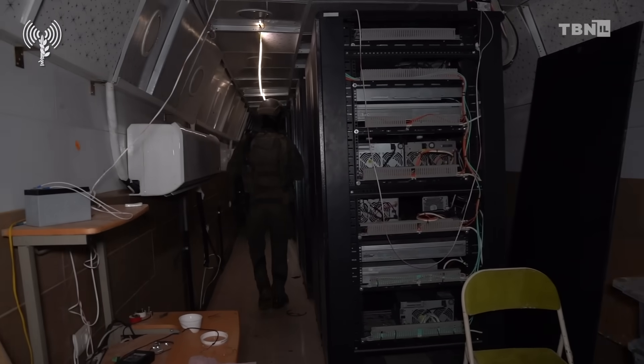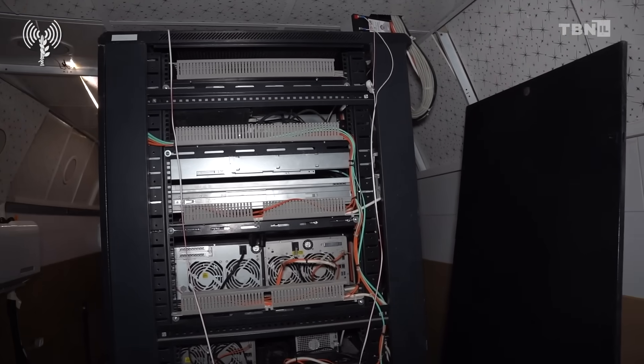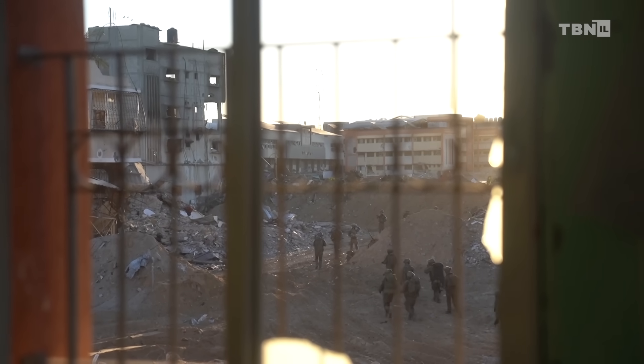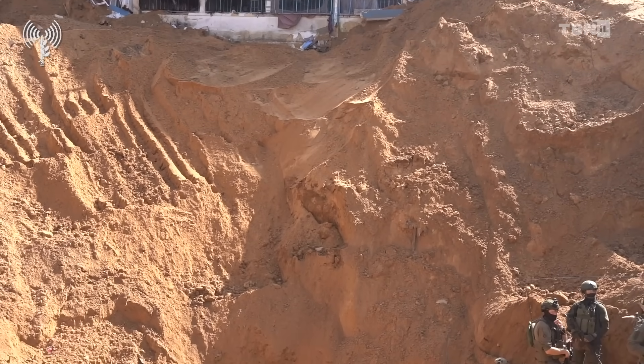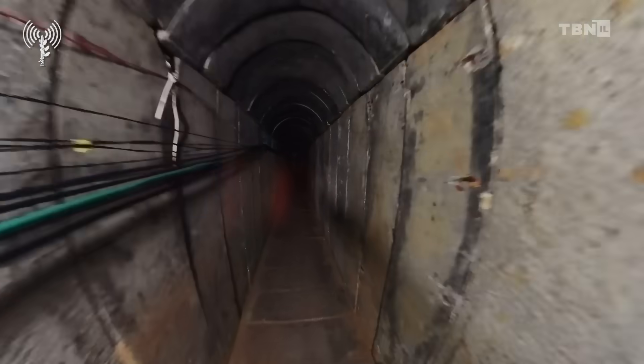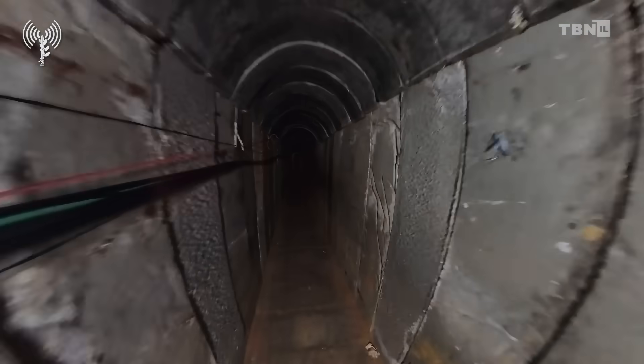We're talking about a Hamas tunnel filled with computer servers that runs underneath an UNRWA elementary school and UNRWA headquarters. Not suspicious at all. The route of the tunnels was built with a depth of 18 meters and a length of 700 meters and contained several side doors.